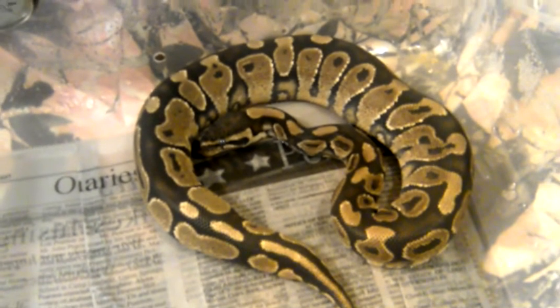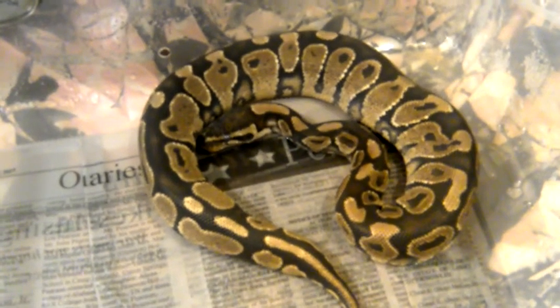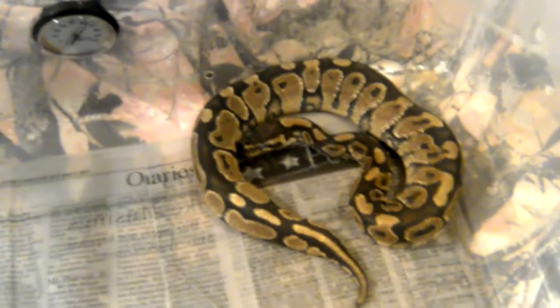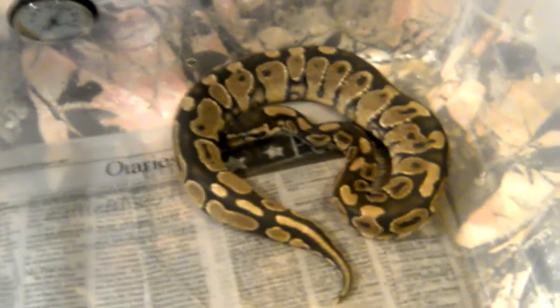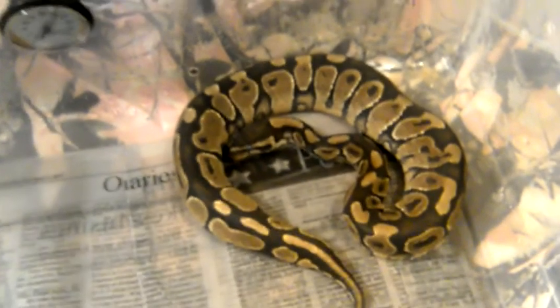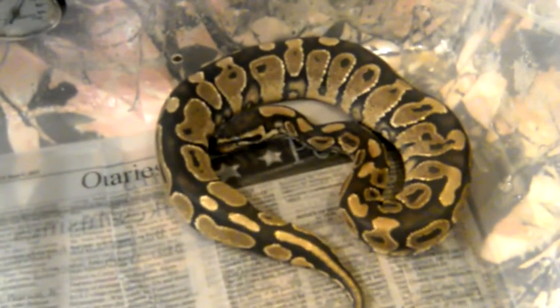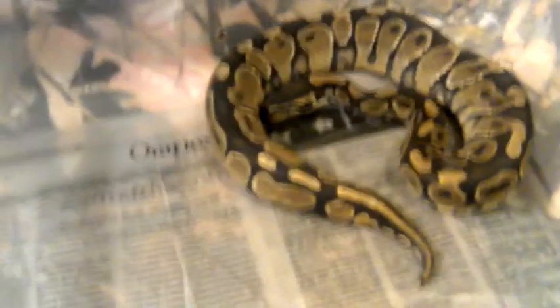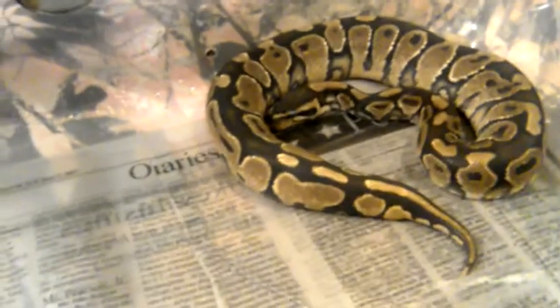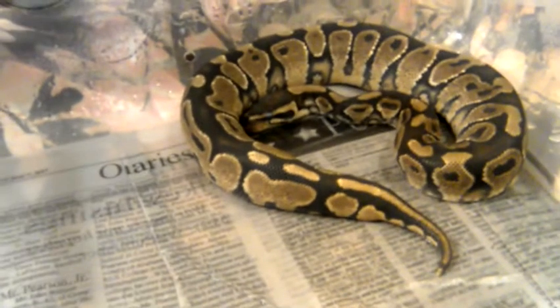He was about 150 grams when I got him. He's about 350 grams now. Tried to feed him today, but he didn't want to eat — I guess he's in shed. I think I might have disturbed him a little bit when I pulled him out of his hide to try to get this video of him.